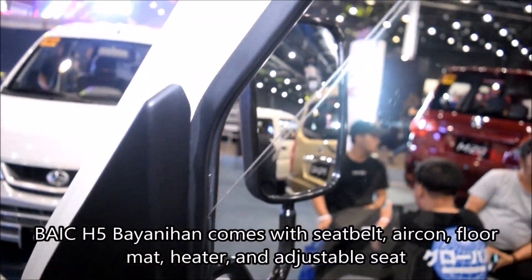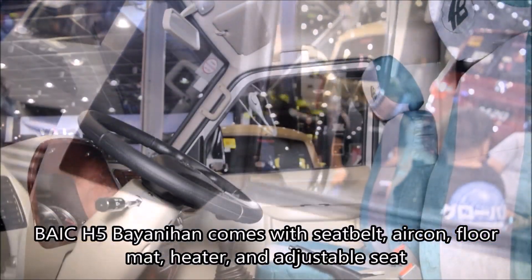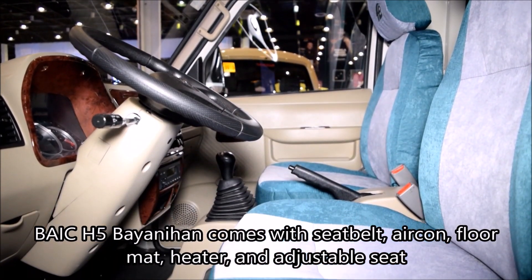Other features that come as standard are the following: seat belt, aircon, floor mat, heater, and adjustable seat.